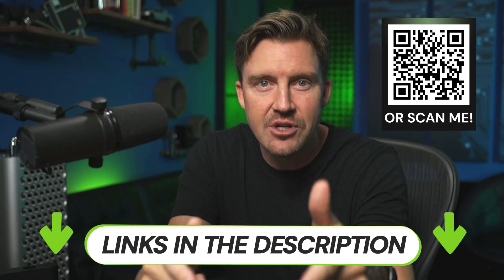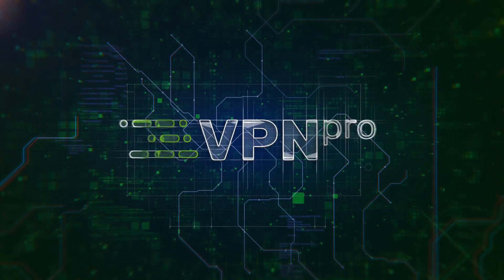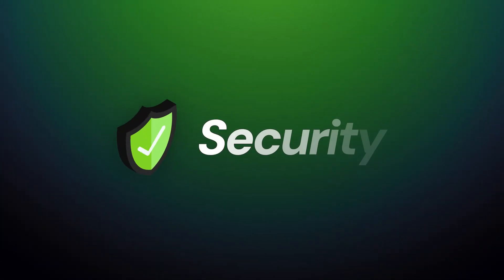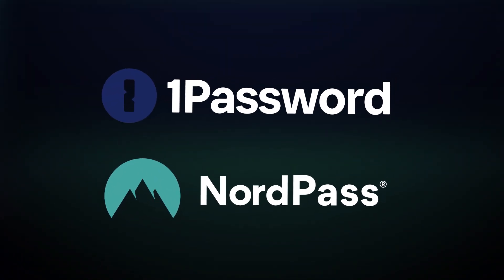And I'm also going to bring in special discounts, which you can find in the description below. So let's begin with the backbone of any cybersecurity tool — that would be security. Can you trust NordPass or 1Password with your passwords? Let's see.